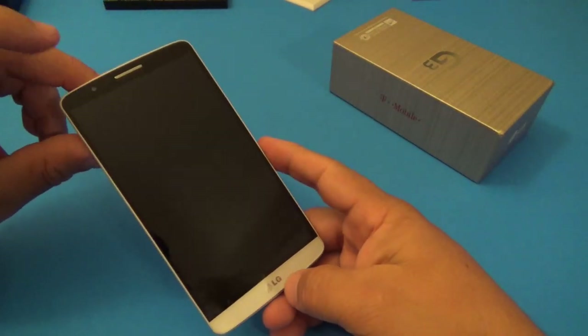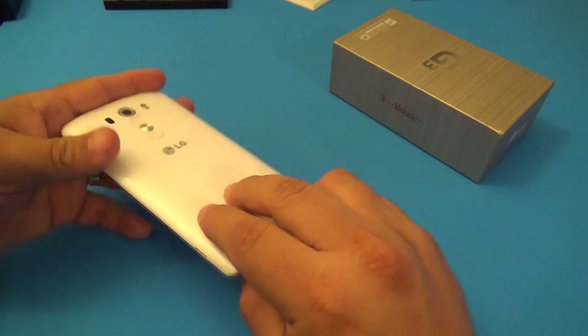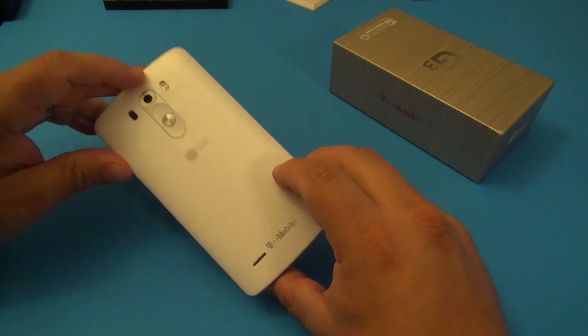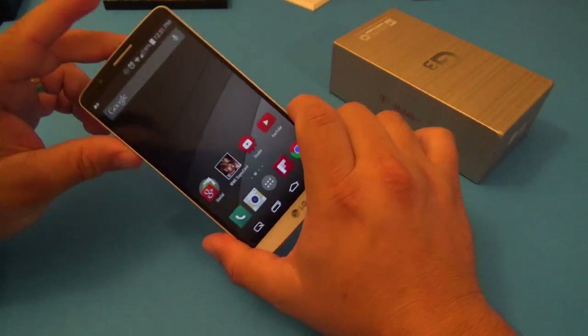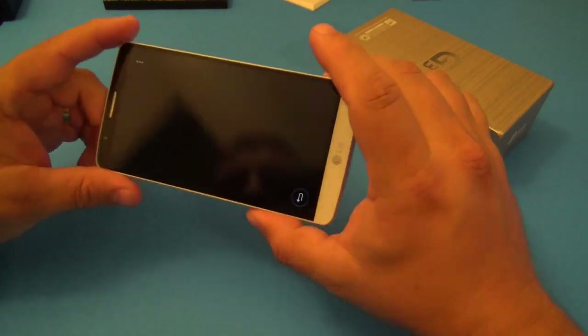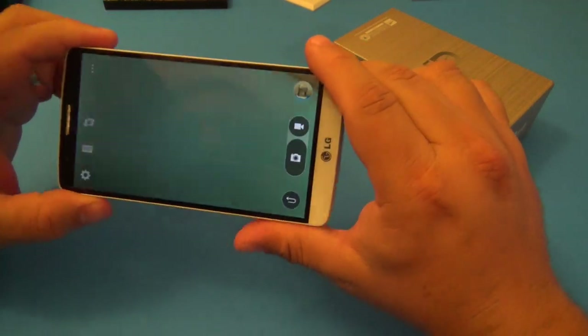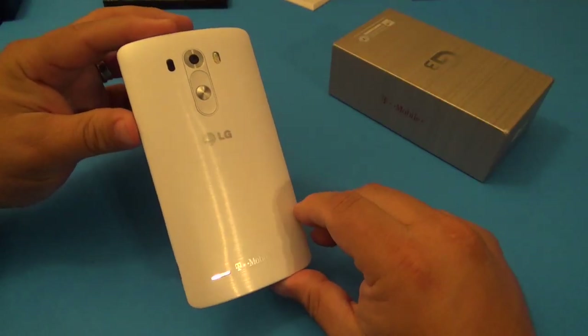In the back you have a 13 megapixel camera with a dual flash LED, and in the front a 2.1 megapixel camera that also records at 1080p. You also get 4K recording at 30 frames per second. The camera app itself is very simple and well done. For me, this is the number one feature of this phone.